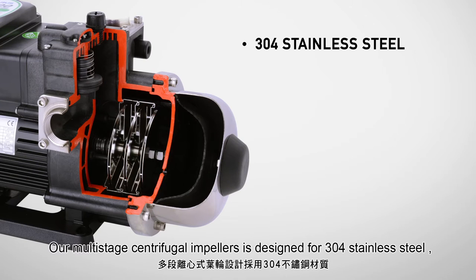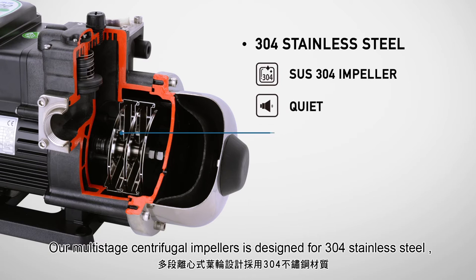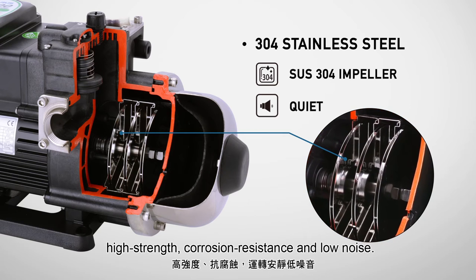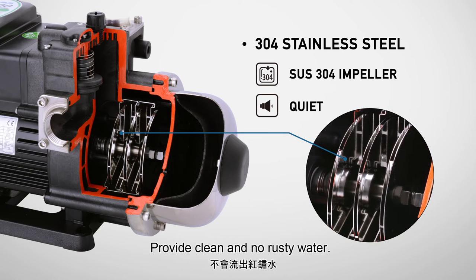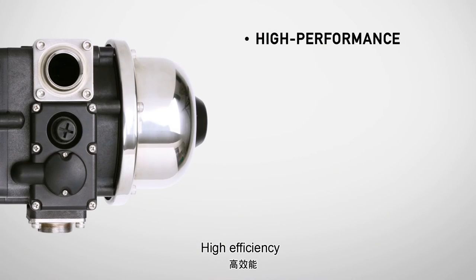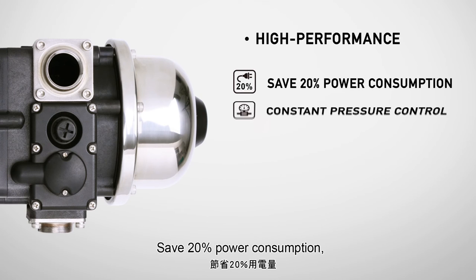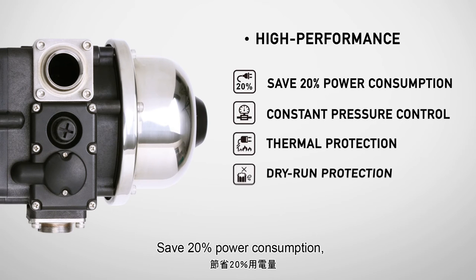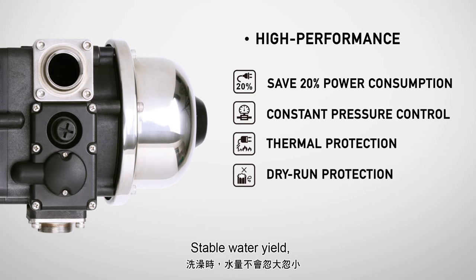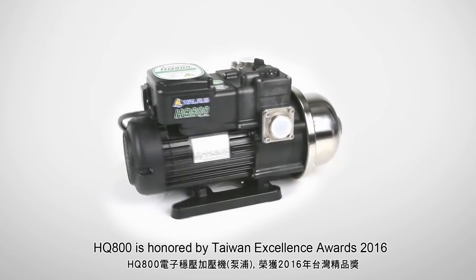Our multi-stage centrifugal impellers are designed from 304 stainless steel — high strength, corrosion resistance, and low noise. Provides clean, rust-free water. High efficiency saves 20% power consumption, with IC control, dry run protection, and stable water yield for safe water usage in your house.